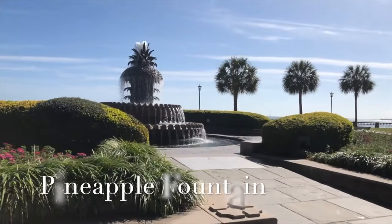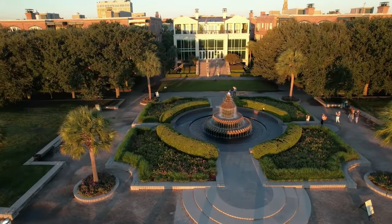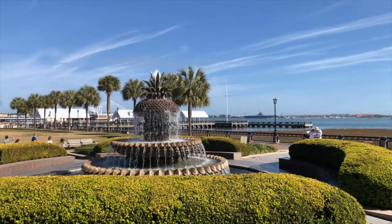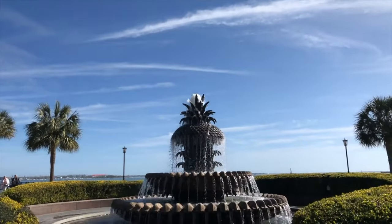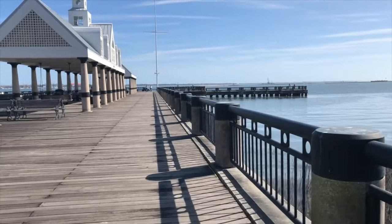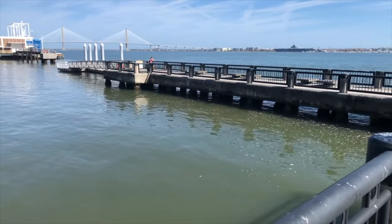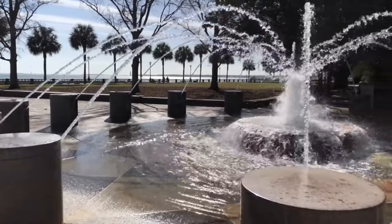Visit Waterfront Park in downtown Charleston where you will find the iconic Pineapple Fountain. During colonial times, pineapples were very rare and expensive and became the ultimate symbol of hospitality if you were able to obtain one for your guests. When you visit Charleston, make sure to look for pineapple decorations throughout the city. Waterfront Park also has a pier where you can take a water taxi and a fountain that kids enjoy playing in during the hot summer months.